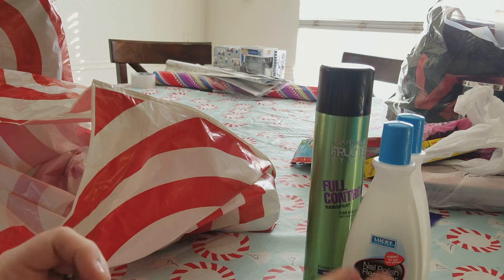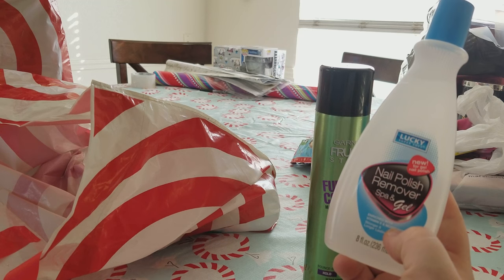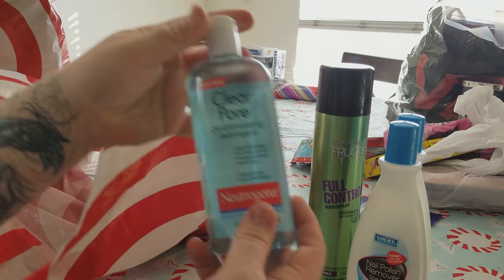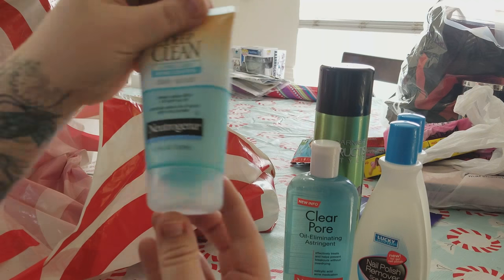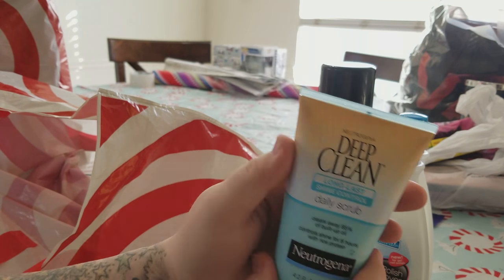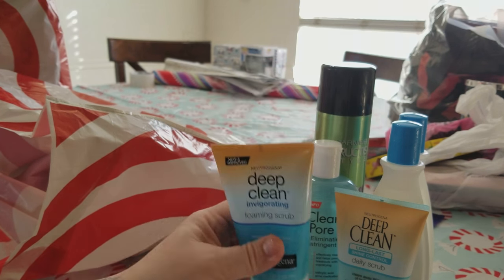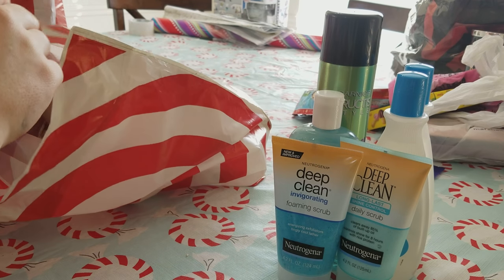We got nail polish remover — I found it at the 99 cent store. It says it removes spa and gel nails, which is all she does, and it has vitamins infused in there for her nails. We did get a Neutrogena Clear Pore cleaner and a Neutrogena Deep Clean long-last shine control daily scrub — I recommend Neutrogena products. Also a Deep Clean foaming scrub. We're definitely going to take care of that. Teenagers get their acne, so we do what we can.